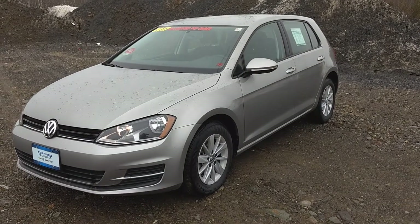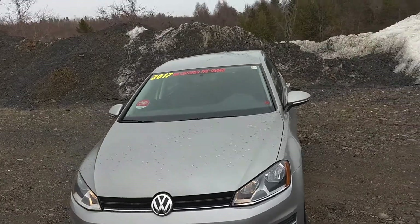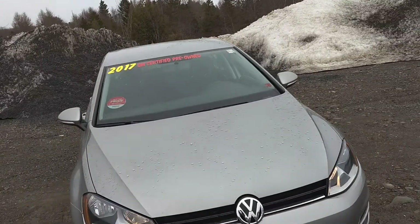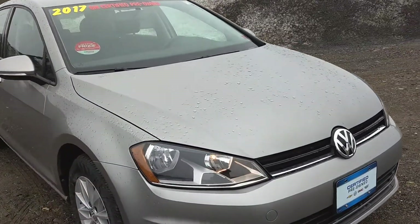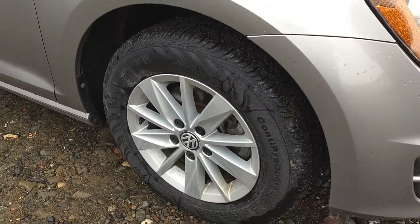Hello, it's John McKenzie. Today we're going to have a look at this 2017 Volkswagen Golf. It has a 1.8-liter four-cylinder engine and 15-inch alloy wheels.